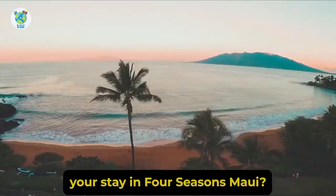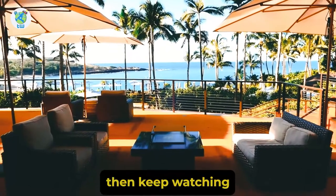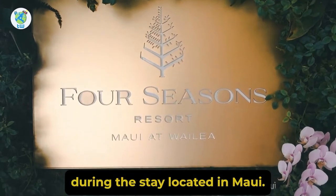Are you excited about your stay at Four Seasons Maui? If yes, then keep watching as I will be talking about the amenities that you will be experiencing during the stay.